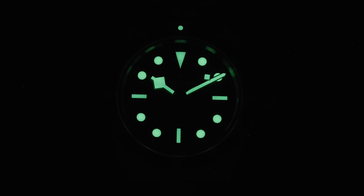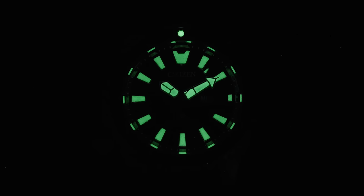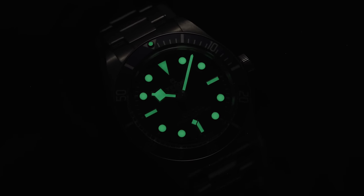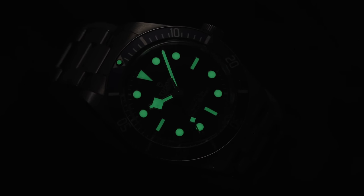To start we need to discuss a word you see getting thrown around a lot when discussing this subject and that is lume. This is a term that is enthusiast shorthand for luminescent material — a material applied most often in the form of paint to the dial and hands with the intended purpose of making the watch more legible in dark conditions or even murky underwater environments in the case of dive watches.